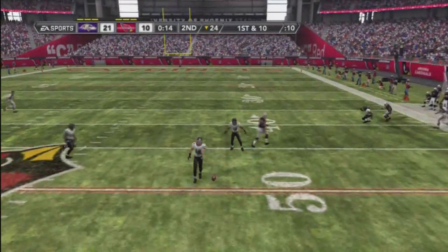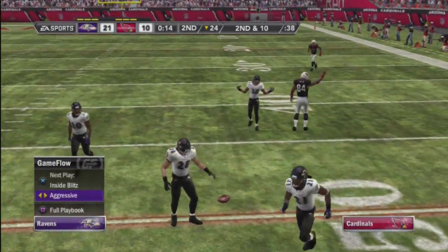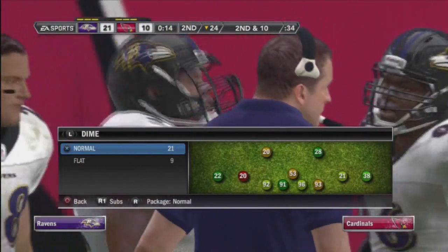Here's the pass. Deep ball to the right side. The quarterback has to be a better decision maker than that. There's no way he was going to get that one in.